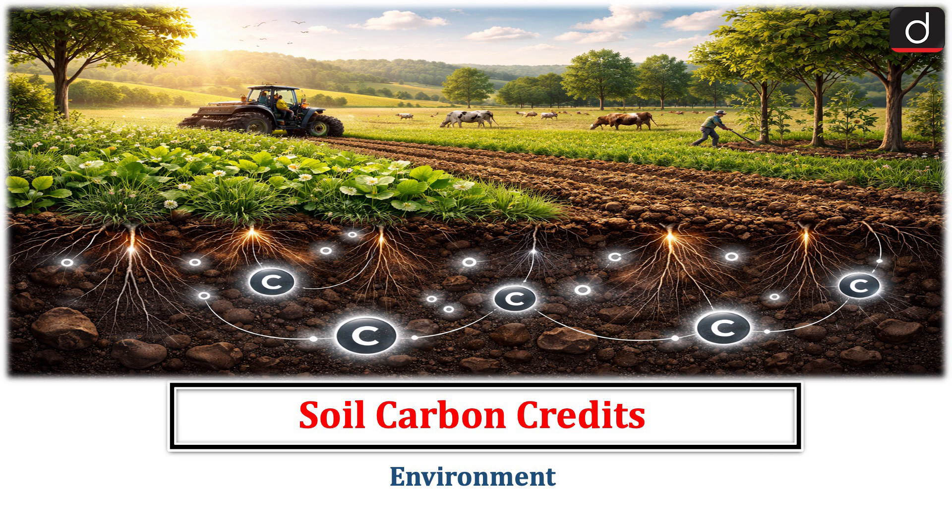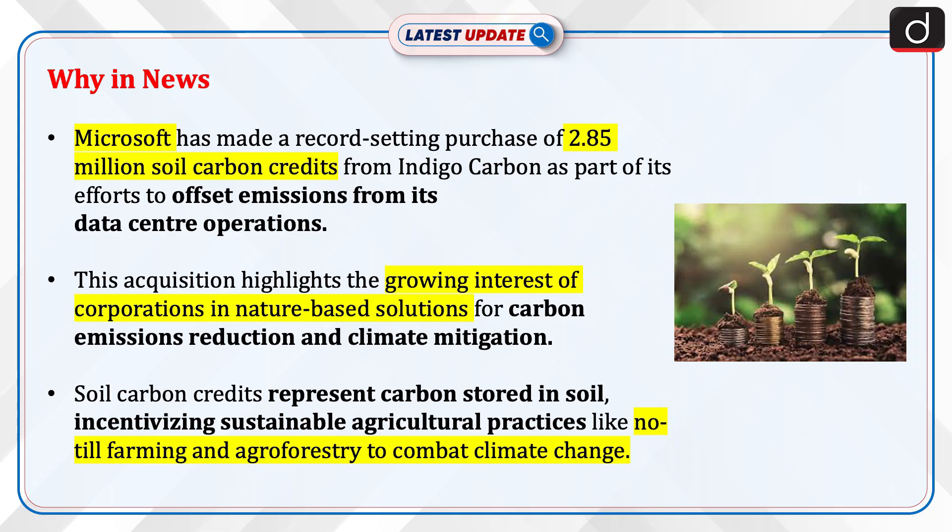Hello everyone. Welcome to Latest Update Program. The topic of discussion is Soil Carbon Credits. This topic relates to the Environment section of the UPSC CSE syllabus. Let's see why this is in news.